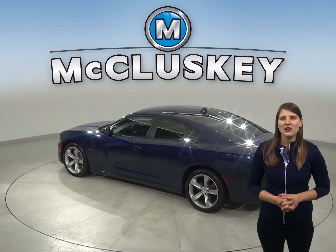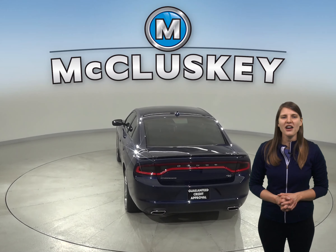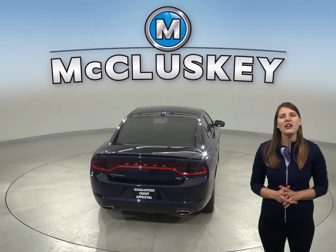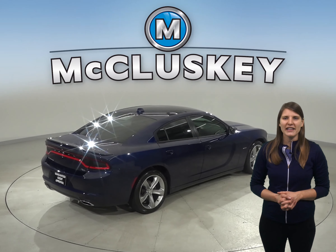Under the hood, this Charger has a Hemi 5.7L V8 multi-displacement engine with an 8-speed automatic transmission, giving this car a ton of power. There's only 82,000 miles on the odometer, and it's ready to hit the road.